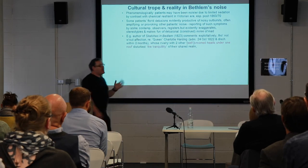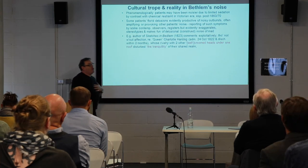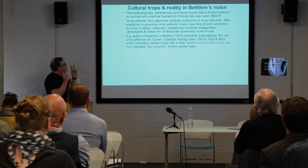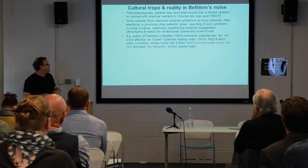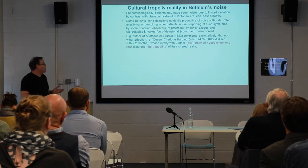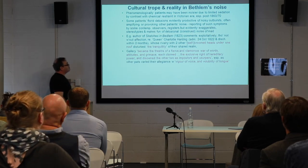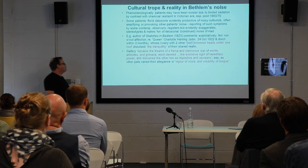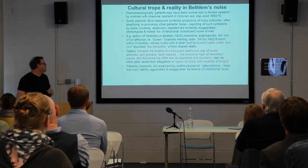The anonymous author — probably a member of staff — of Sketches in Bedlam, written in 1823, commented exploitatively regarding a number of patients' noise, including patient Charlotte Harding, known as 'the queen,' whose rivalry with two other self-proclaimed queens under one roof disturbed the tranquility of their shared realm. For him, Bedlam's gallery becomes 'the theatre of fierce and clamorous war of words, attitudes and grimaces' — each claimed the exclusive right of power, disowning the others, and all got their adherents from other patients who raised their own vigorous voice and volubility of tongue.